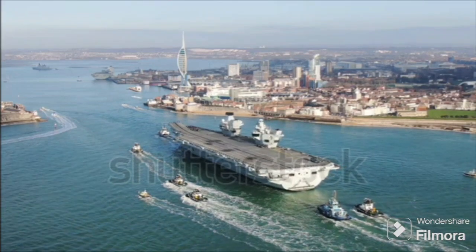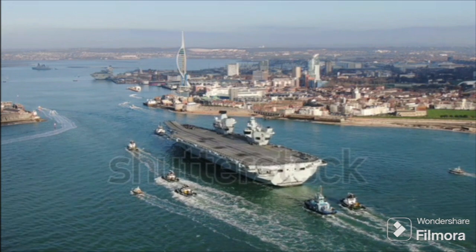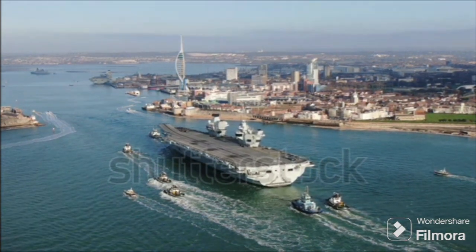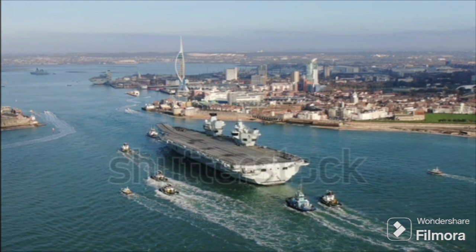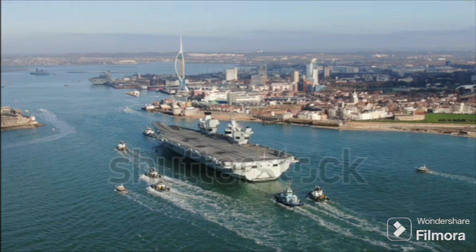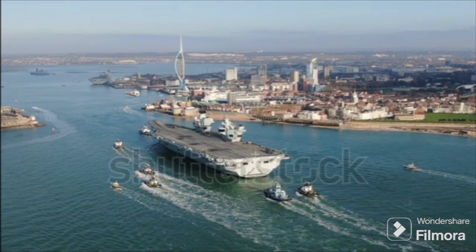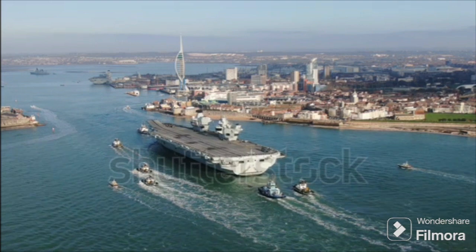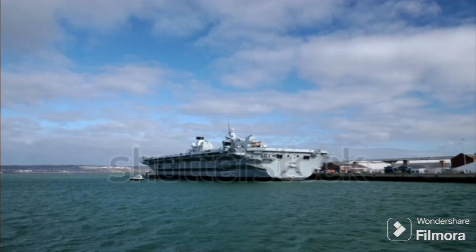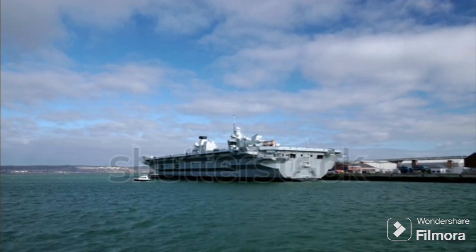Have you ever wondered about the difference between conventional and nuclear-powered aircraft carriers? These behemoths aren't just floating air bases — they're symbols of power, influencing global dynamics beyond the battlefield. With their capacity to project air power anywhere on the globe, they are vital assets in military operations. But what sets a conventional carrier apart from its nuclear counterpart? Is one superior to the other? And how do they stack up economically? Stay tuned as we unpack the mystery behind these floating air bases.